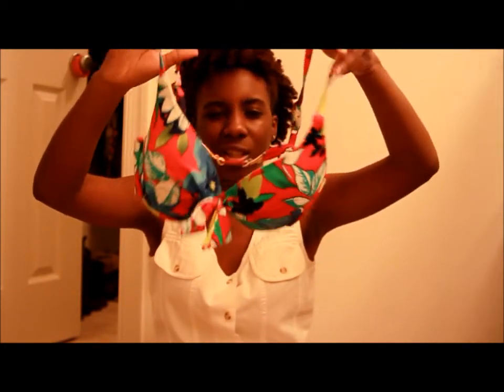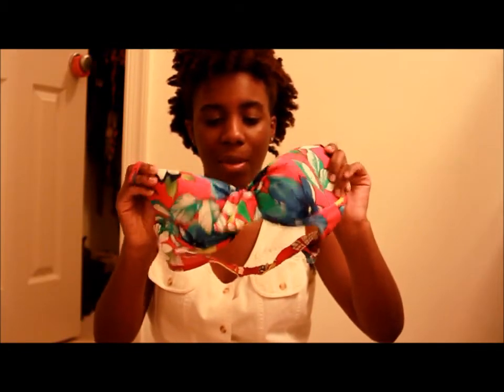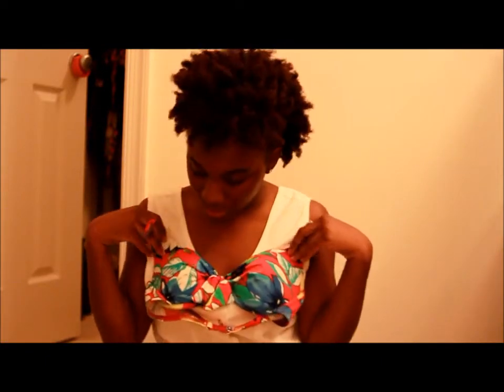I like the bathing suit top because it looks vintage to me, and I like the different colors on it. If I'm not wearing it as a bathing suit top, I'll probably wear it just as a top in general and throw a loose-fitting sweater over it.